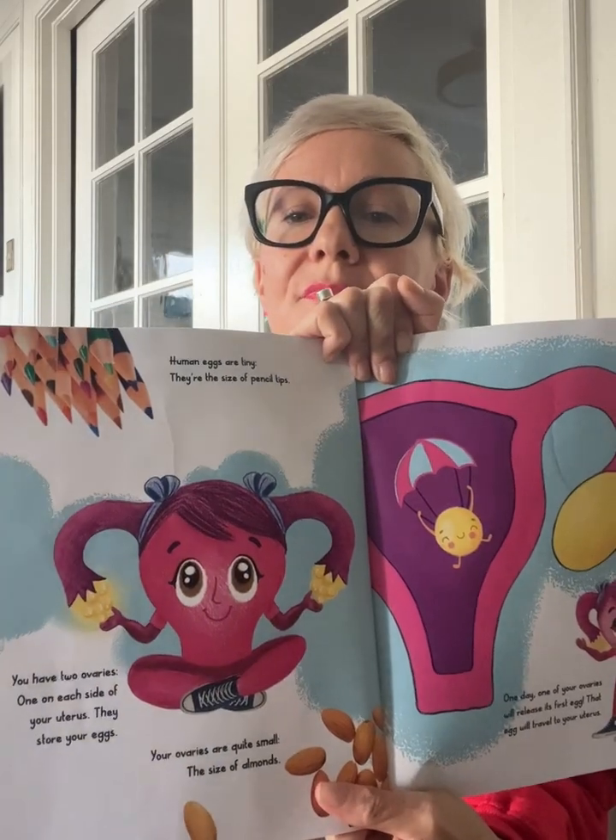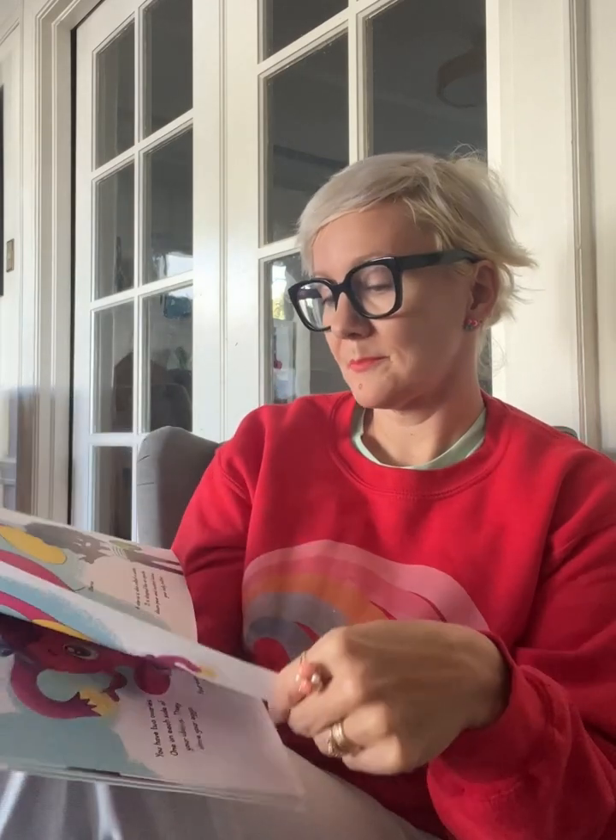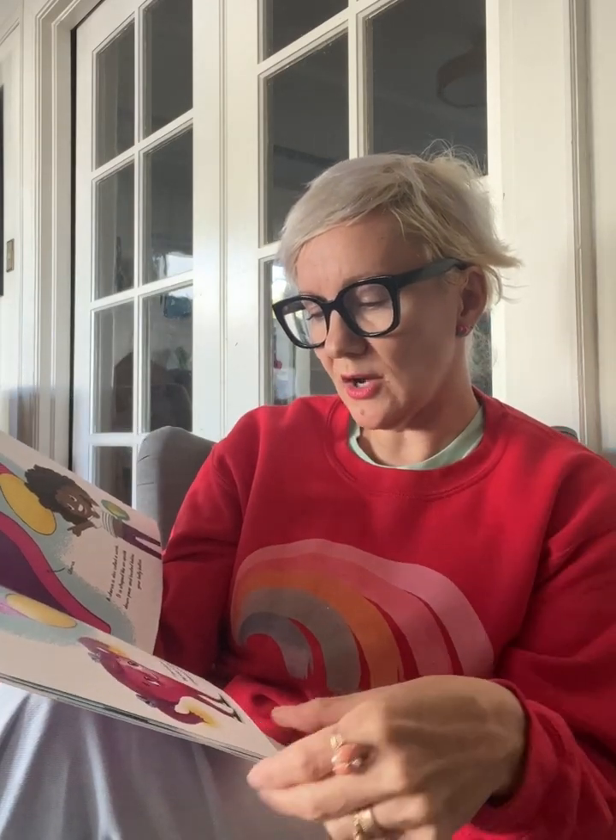Human eggs are tiny — they're the size of pencil tips. You have two ovaries, one on each side of your uterus. They store your eggs. Your ovaries are quite small, the size of almonds. One day, one of your ovaries will release its first egg. That egg will travel to your uterus. Your uterus is a hollow organ about the size of your fist, and it is the strongest muscle in your body.